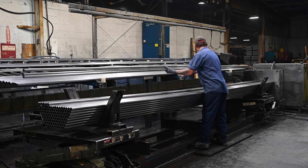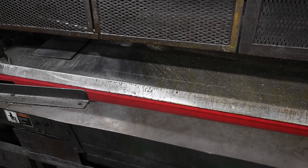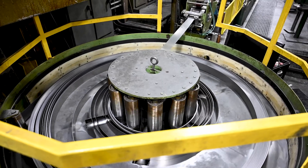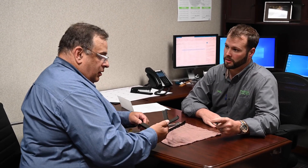We have a lot of different diversity amongst our workforce. We can teach you what you need to know here — you come here and commit to us. You can just see the camaraderie on the floor; people like to have fun, and it's just really a family feeling to be a part of this company.